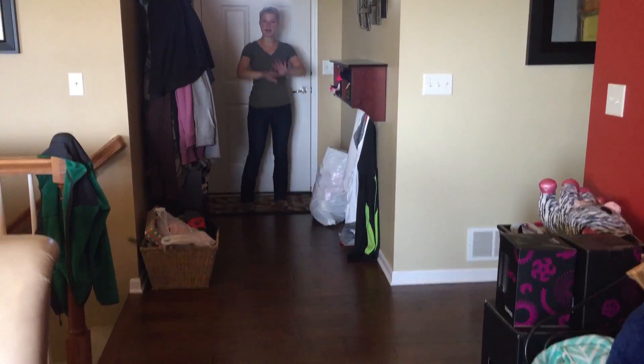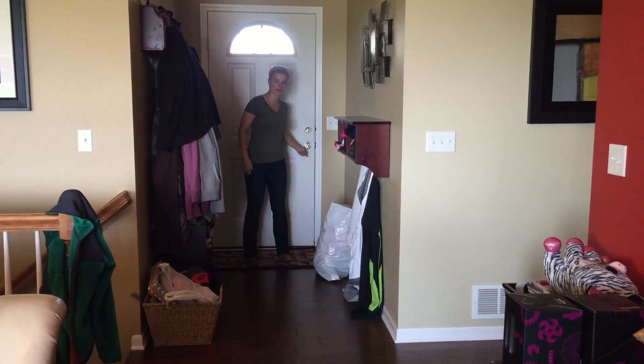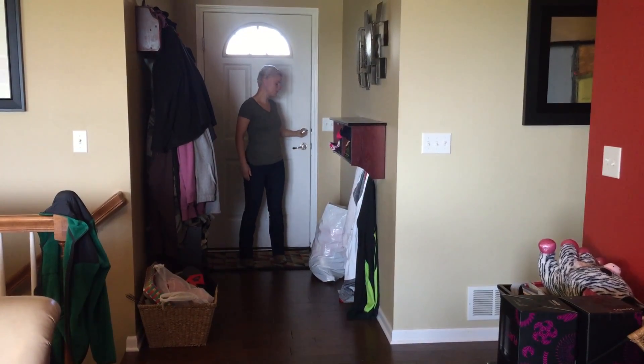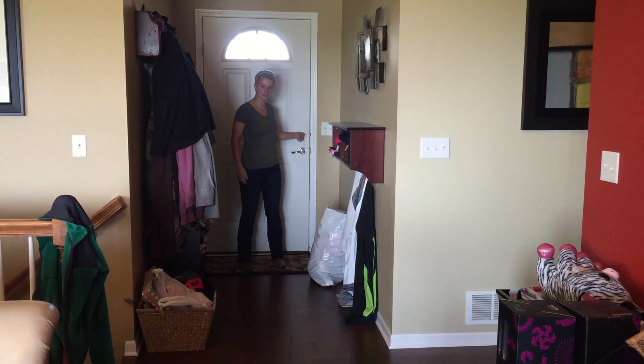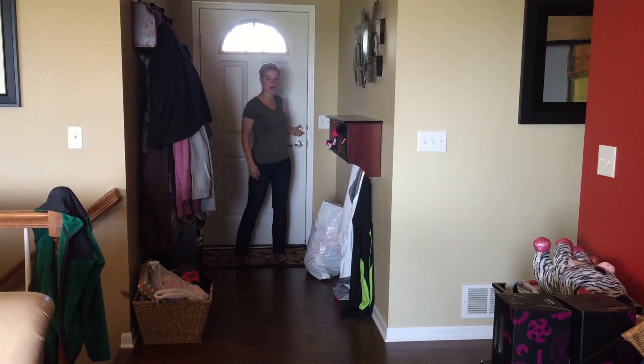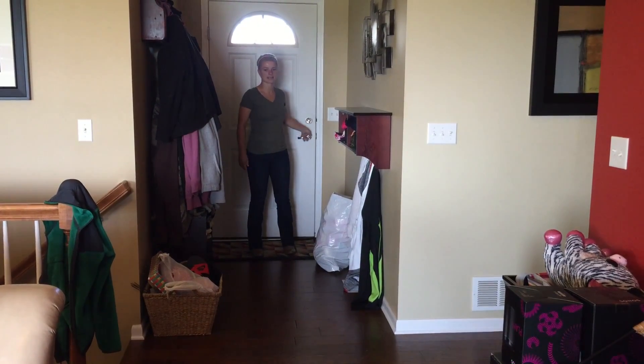Griffin can be wherever he wants to be in the house as long as he's behind the boundary back here. I'm going to break down each piece by playing with the door handle, jingling that around, and moving the lock. It's okay that he's barking because eventually that will stop as they practice this exercise.